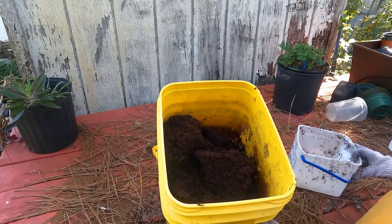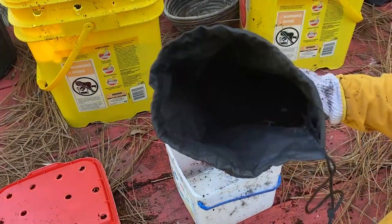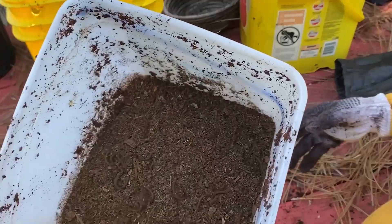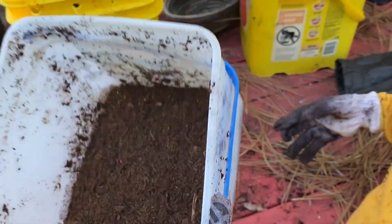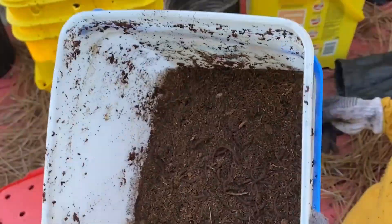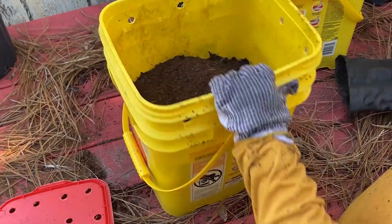Now for the fun part! We took our worms from the bag in which they were delivered, checked the instructions, and made sure they were alive. They looked skinny and dried — that means they need food and water. We did not want to disturb them more than they already had been, so we placed them on top of the soil and let them find their way to the bottom of the bucket.